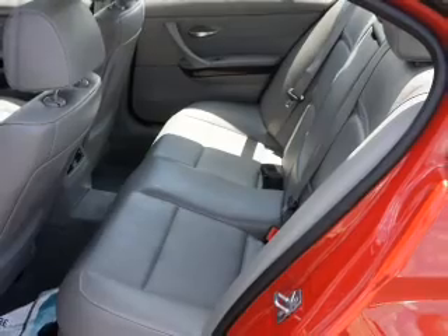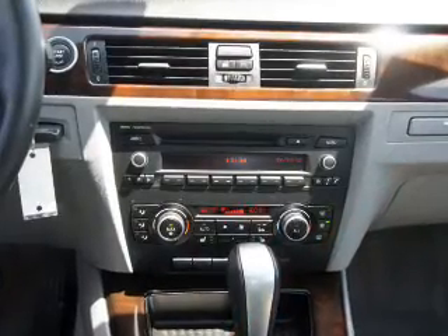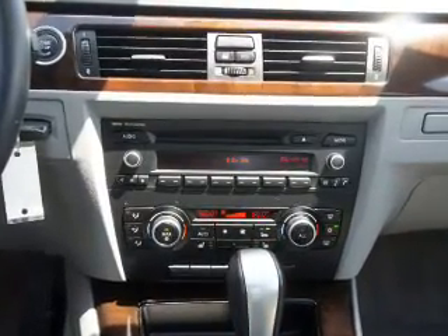Indulge in the comfort of heated seats. Let the outside in with a power sunroof. Memory settings are just one of the extras.